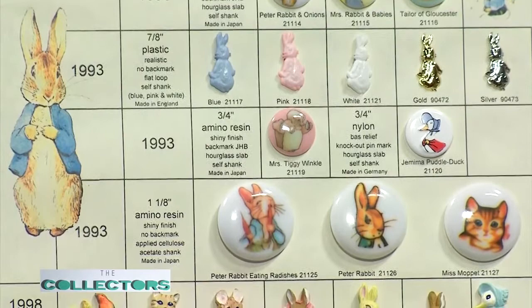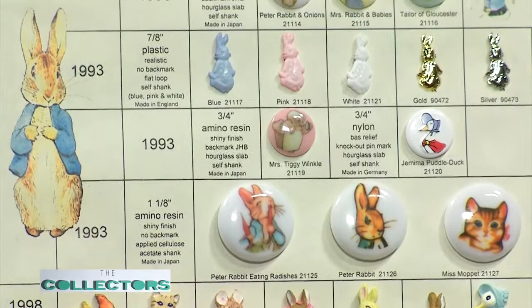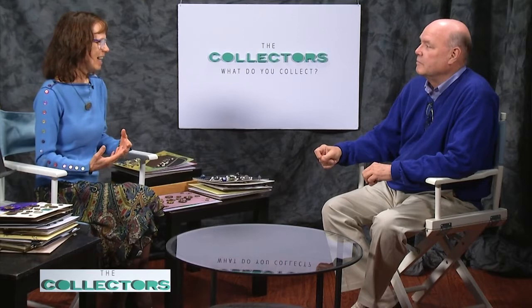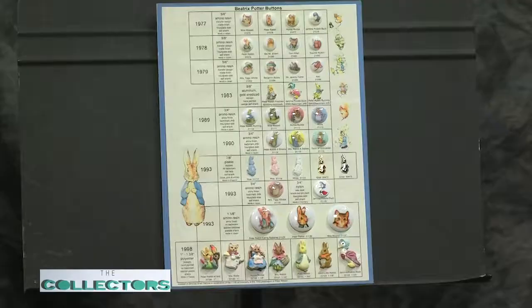The first button in the collection has a story. We have an online group called Button Bites where you talk to people and learn. The first time I typed a question my caps lock was on, and the moderator told me that was unacceptable — I got reprimanded. One nice lady from Kansas wrote to me apologetically, asked what buttons I was interested in, and when I said Beatrix Potter, she sent me my first Beatrix Potter button. It's a tough group — very competitive if you hear of something you want to get there fast.